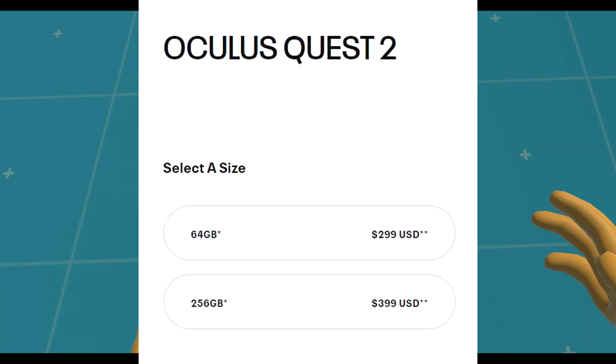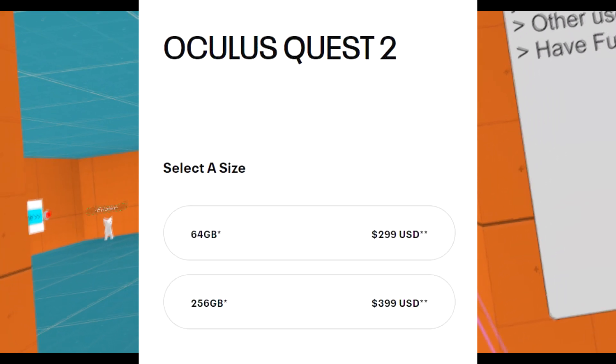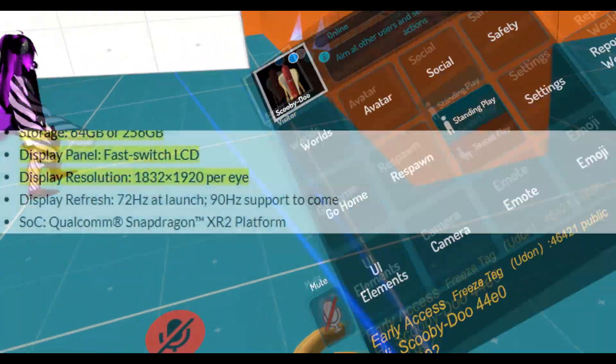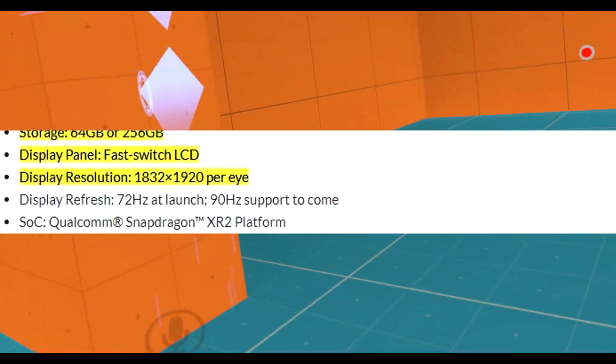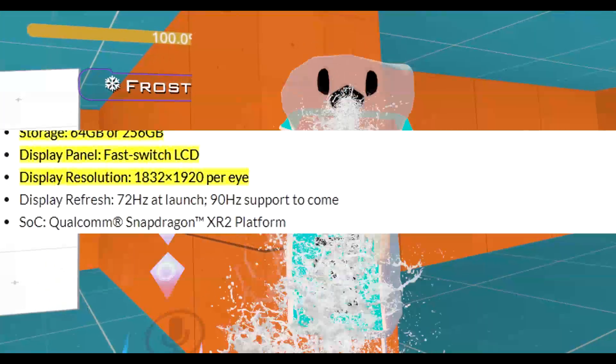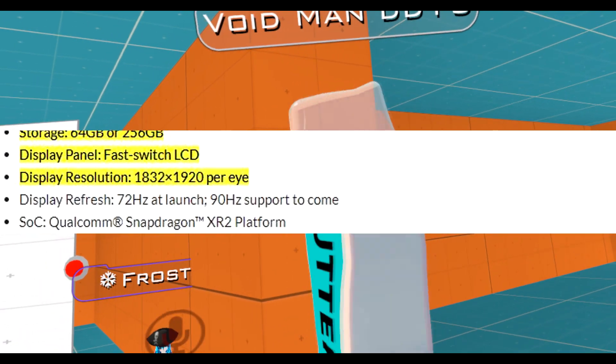It's insane what they can do when they put their mind into it. Or you can get the 256 gigabyte version for $399. The display panel is a fast-switch LCD panel. Display resolution is 1832 by 1920 per eye, so that's 2K per eye, which is crazy.